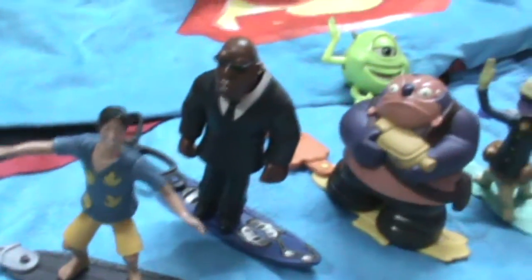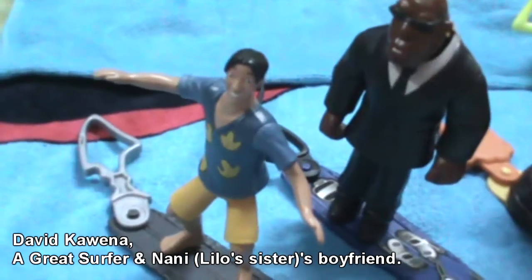Let me show you these Bobblehead toys one by one. So this is David. He's a great surfer, that's why his surfing board has a shark tag. His board is black in color or gray.